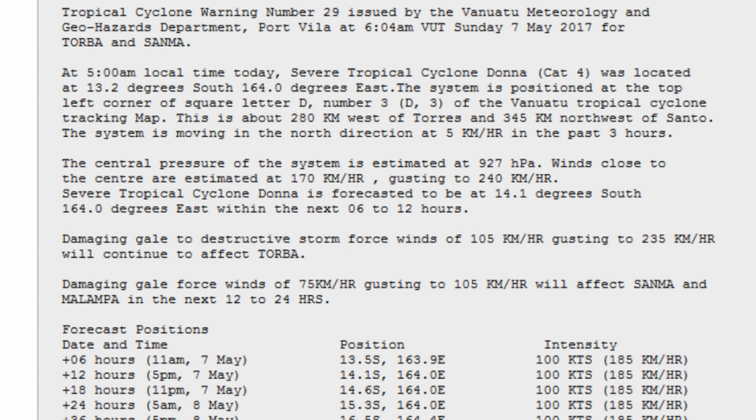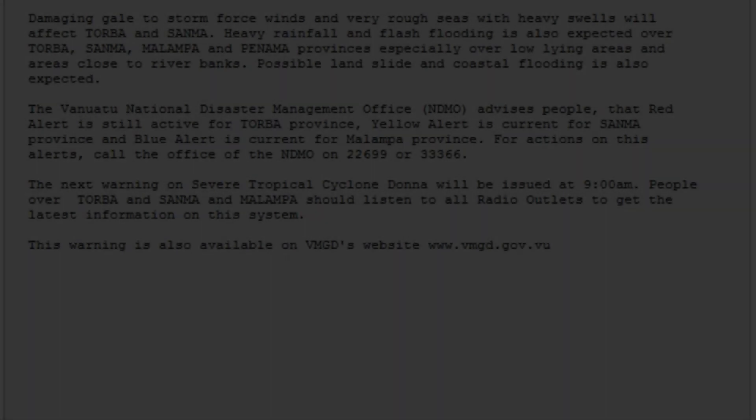Winds close to the center are rated at 170 gusting to 240 kilometers an hour, and it's forecast to be at 14.1 degrees south and 164.0 degrees east.